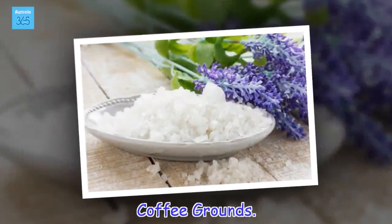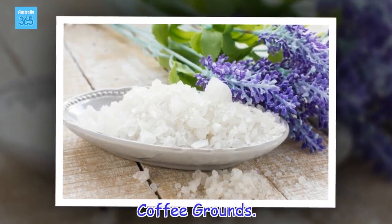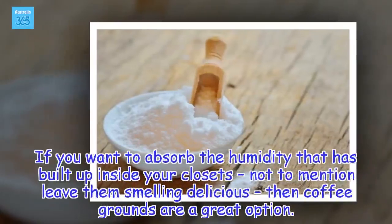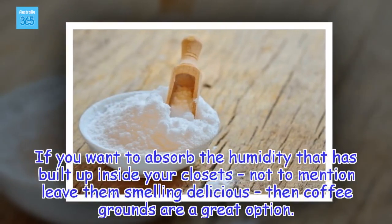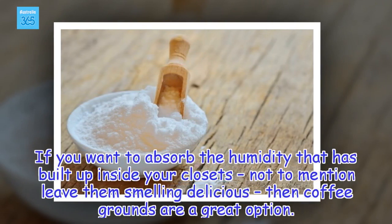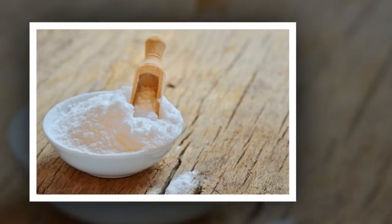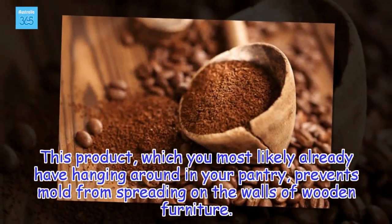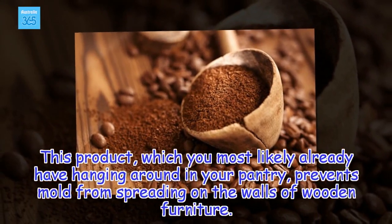Coffee grounds. If you want to absorb the humidity that has built up inside your closets — not to mention leave them smelling delicious — then coffee grounds are a great option. This product, which you most likely already have hanging around in your pantry, prevents mold from spreading on the walls of wooden furniture.